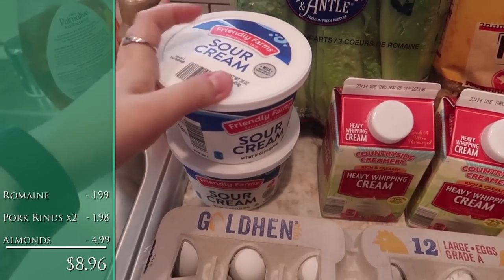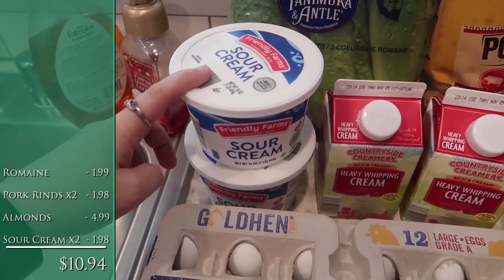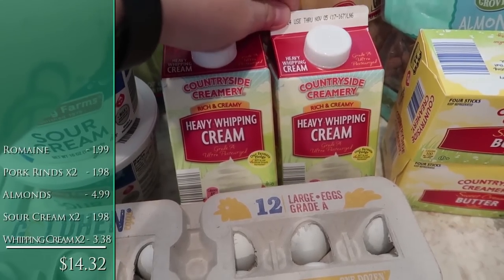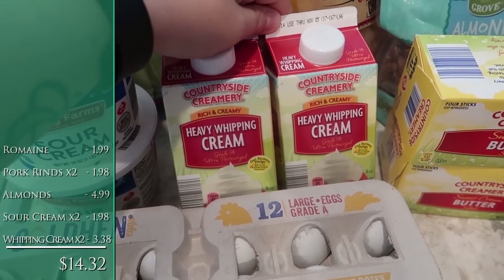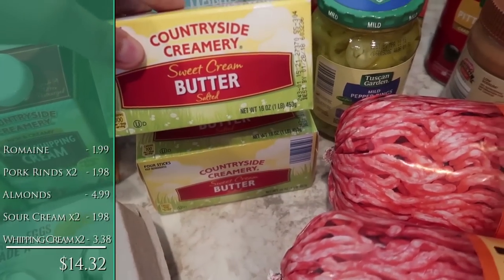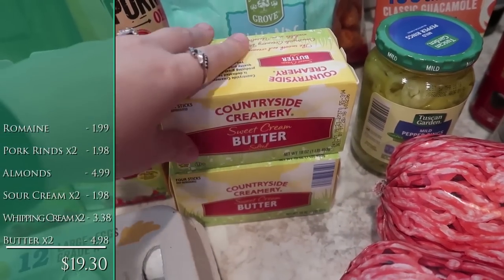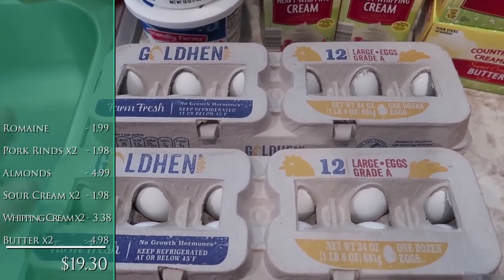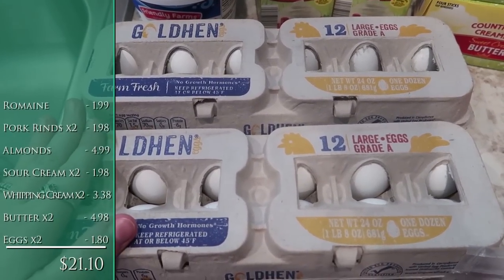Up front, we've got two containers of sour cream because we've been going through it a lot more quickly recently. Two heavy whipping creams — I use this in my coffee, we use it in our keto oatmeal, and we add some into his protein shake. Two more pounds of butter — these will go in the freezer and I pull out a stick at a time as I need it. And two dozen eggs this week.